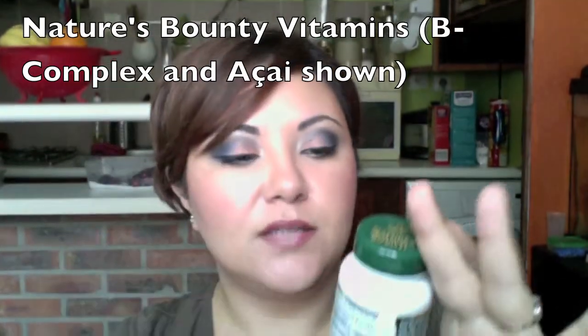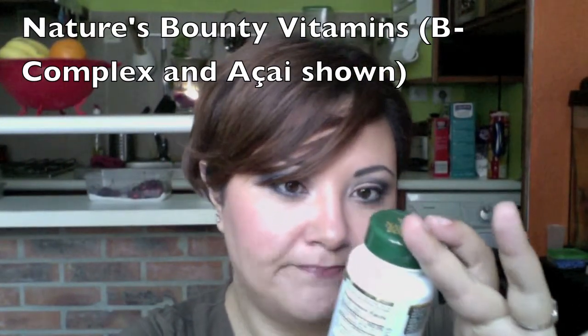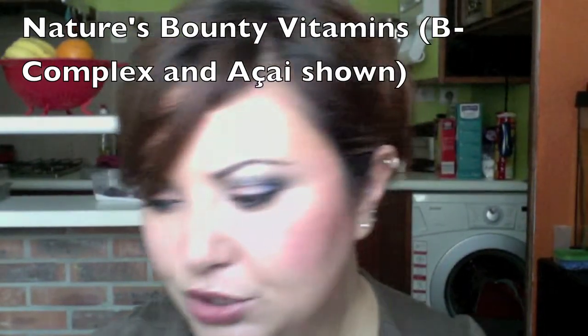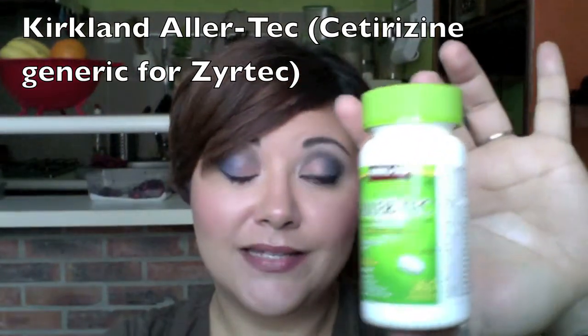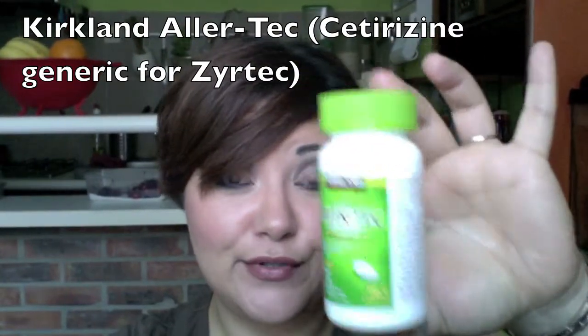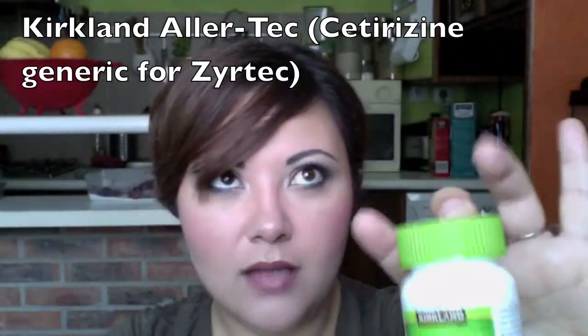She also threw in a bottle of an antioxidant — didn't ask for it — it'll help me from getting sick. I have really bad allergies and can't find my Xyzal here, so I have to revert to Cetirizine, same thing as Zyrtec. It's not as good as Xyzal but it could be worse. It does help quite a bit, it just doesn't completely relieve my symptoms. My allergies are really bad all year round because I'm allergic to dust.